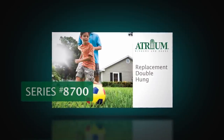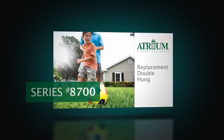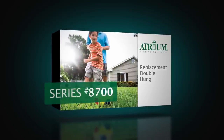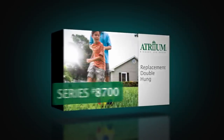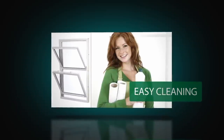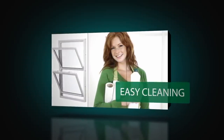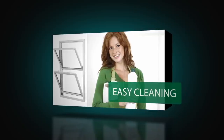The Atrium 8700 double hung family is the ideal choice for homeowners who want exceptional performance features and a full range of deluxe enhancements. Both sashes open easily with our constant force balance system and tilt in for easy cleaning and maintenance.